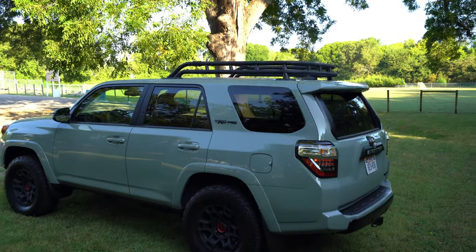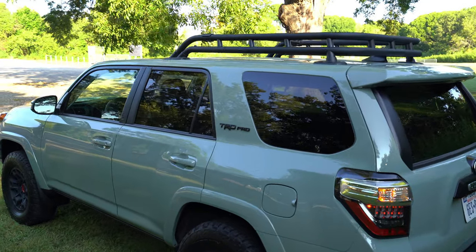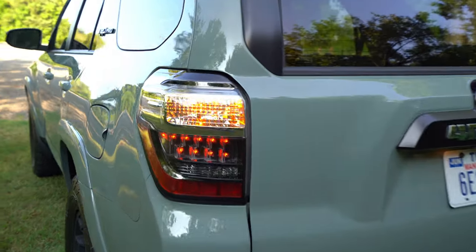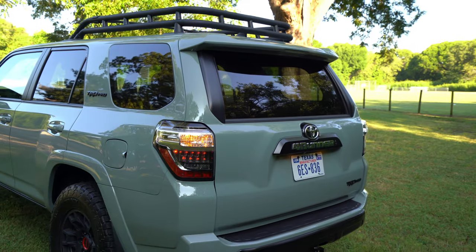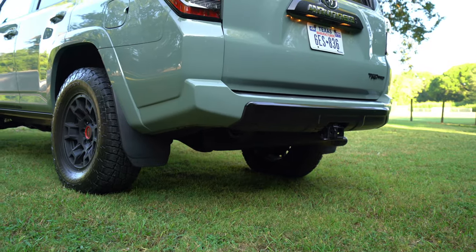Another TRD Pro tradition is the black roof basket up above, which can carry a lot of stuff. In the back you've got LED taillights but an incandescent regular bulb turn signal. Toyota retained the roll-down rear window, which I'll show you later, and there's a spare tire mounted underneath.